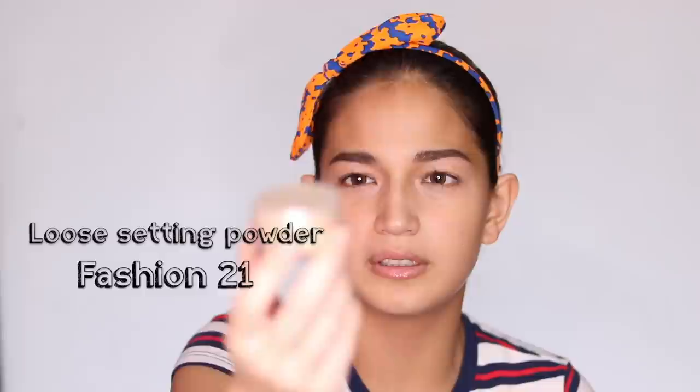Next, I'm gonna be setting my face with the Fashion 21 Loose Powder. I just transferred it into a container. Guys, this is super cheap — all the products I'm using today are super affordable and budget-friendly. But before I set my face, I'm going to apply cheek tint first, because if you put it on top of powder, it looks bad — it gets patchy and hard to blend.